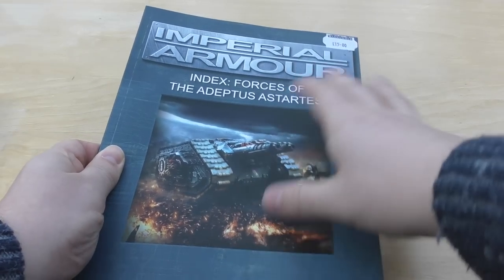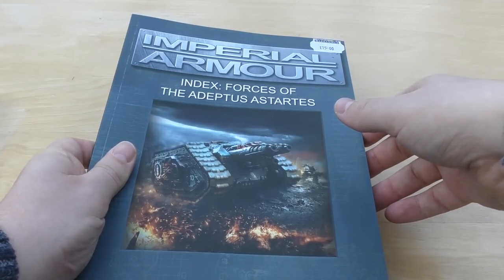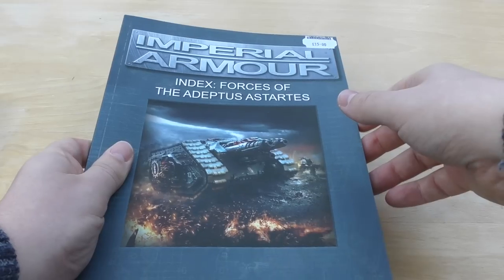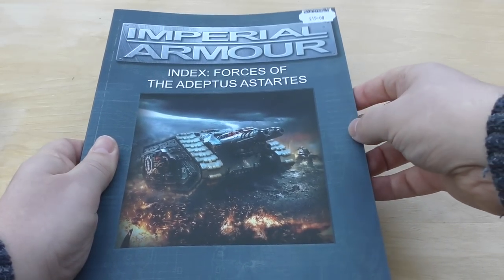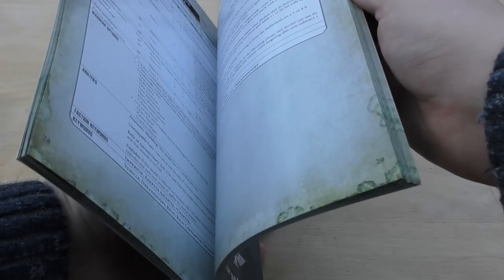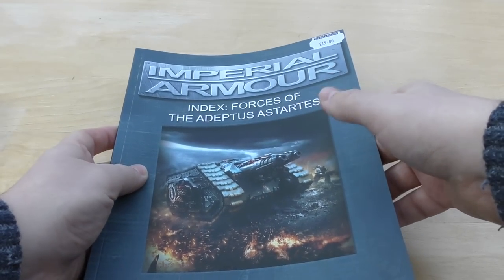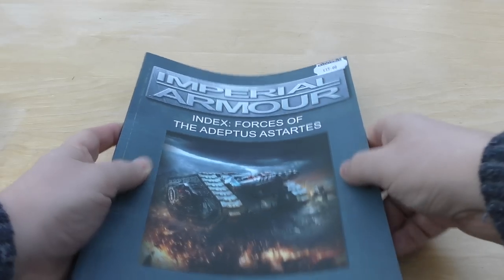And then Forces of the Adeptus Astartes. Personally, I'm against these Indexes anyway, because for 40k I'd rather buy the hardback codexes — I like the lore and I like the photos and things like that. But the Index Forces of the Adeptus Astartes will have all the big tanks like the Fellblade and even the Sokar Pattern Stormbird. So I'll be doing a rules review of all those models.